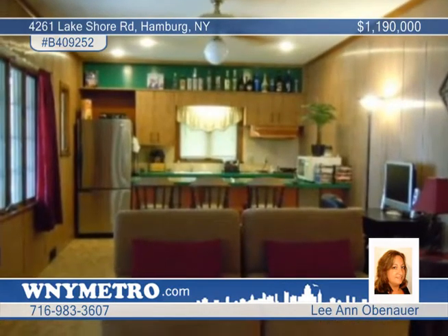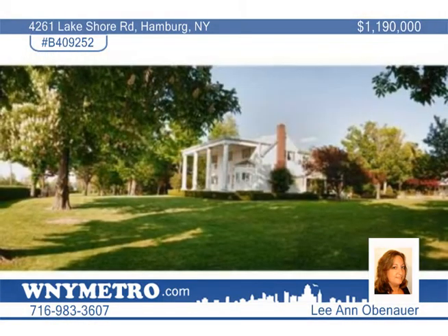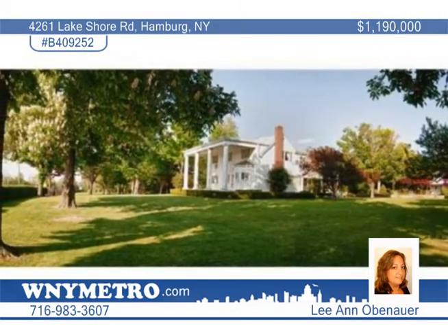Ann Obanour has your tour ready, or you can visit www.4261lakeshoreroad.com for more information and photos.